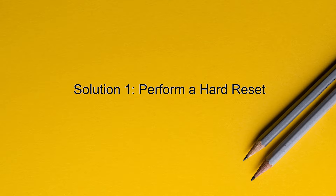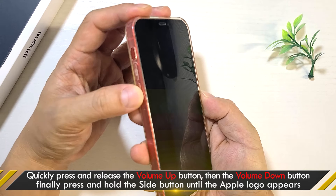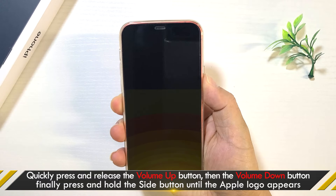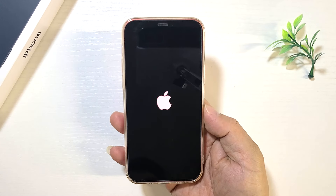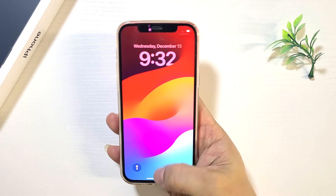Solution 1: Perform a Hard Reset. First, quickly press and release the volume up button. Then, quickly press and release the volume down button. Finally, press and hold the side button until the Apple logo appears. This may bring your iPhone back to normal.